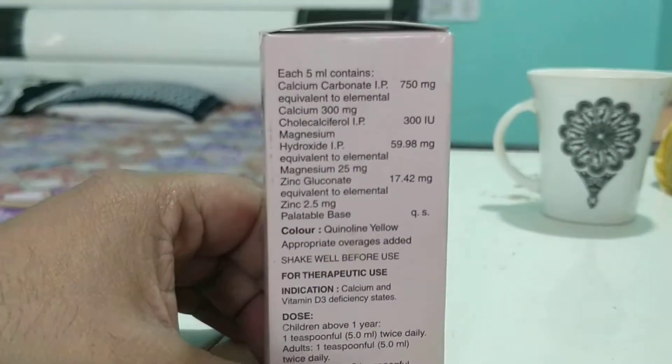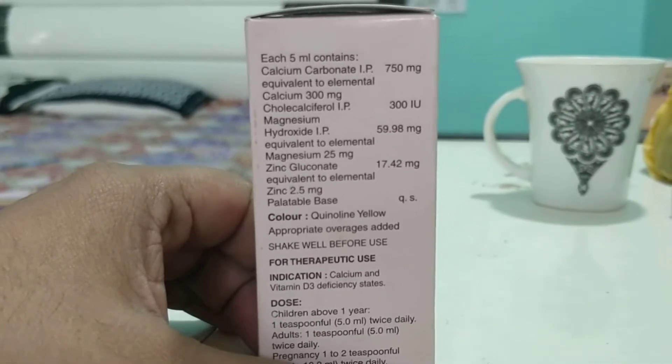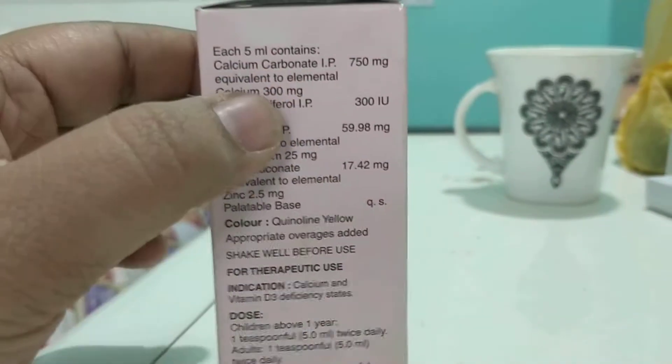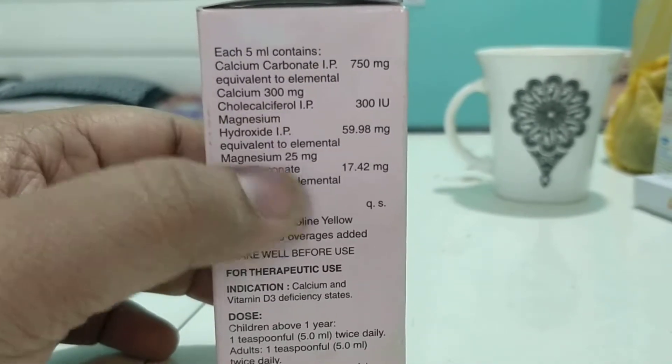Each 5 ml contains calcium carbonate — carbonate is a salt by which the calcium is preserved or manufactured. It is equivalent to elemental calcium, and this is really very important that you should remember: 300 mg.